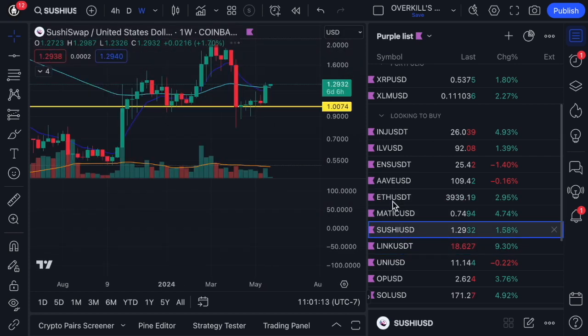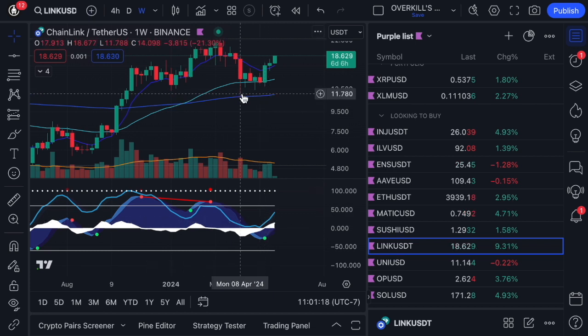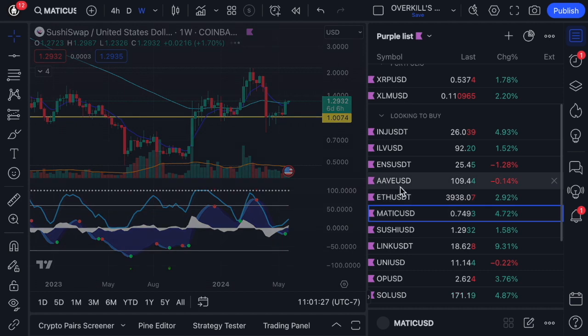I think you're going to see Chainlink go insane this week. That signal came back here on the 13th — we were buying down here in this area between 12 and 13, and it's just about ready to rip. Here's Sushi also breaking out here. That one wants more as well. Looks good.